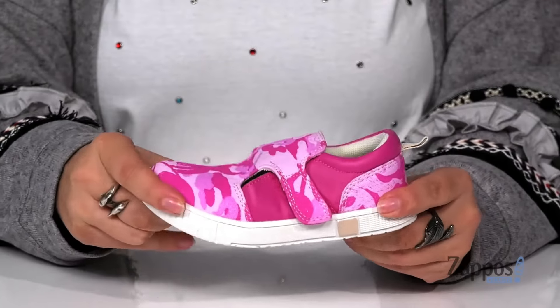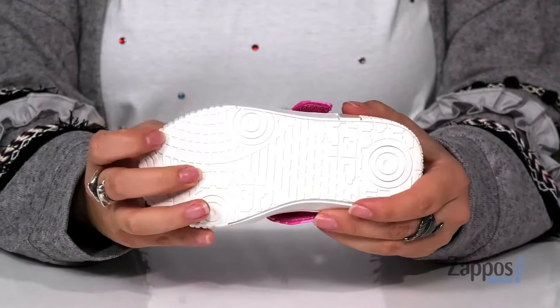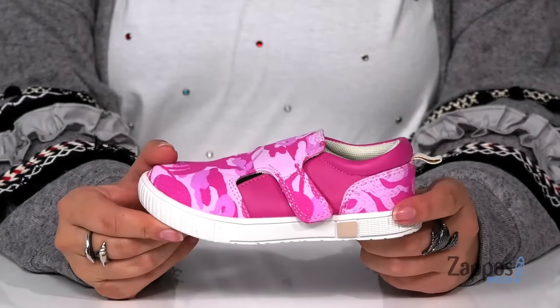That midsole has flexibility so your kids can step with ease and underneath there is a textured outsole for traction. Add this cute style to your kids closet, they're by Livvy Luka.